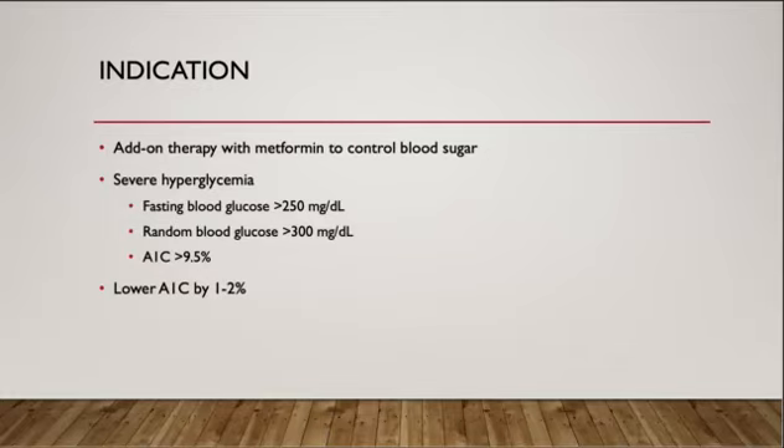For the indication, sulfonylurea is usually used as add-on therapy with metformin when patients have a severe hyperglycemia with fasting blood glucose over 250, random blood glucose over 300, and A1c more than 9.5%.